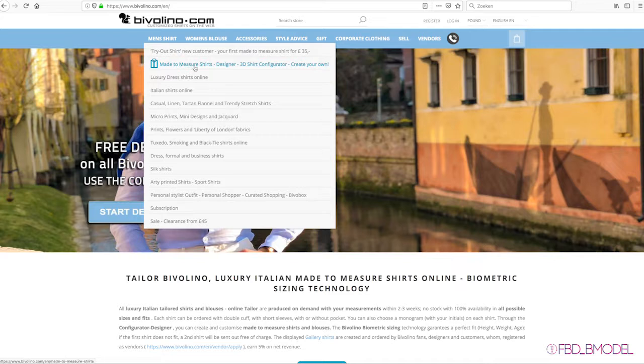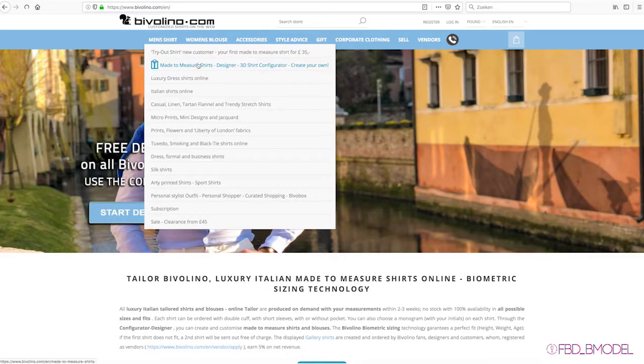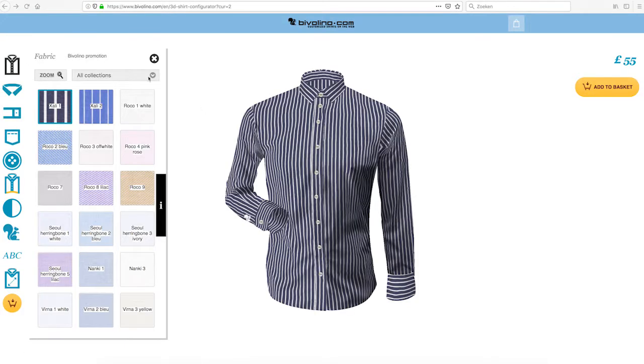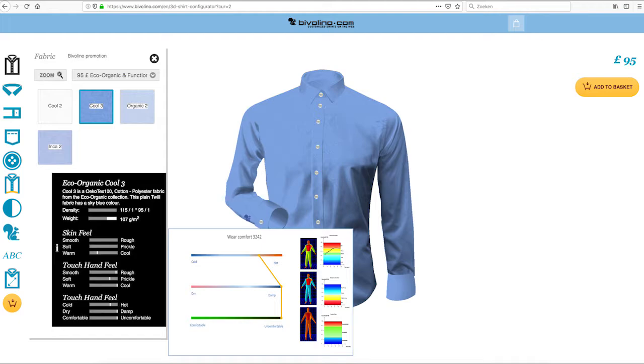The fabrics are offered in both gallery and made-to-measure shirts. Pralo and Nosate are gallery shirts with specific functional finishes. Within the Bivolino configurator, details are added to the specific fabrics. Just click on the info button to see the different details about skin feel, touch and feel, wear comfort, and more.